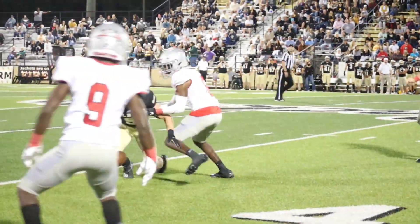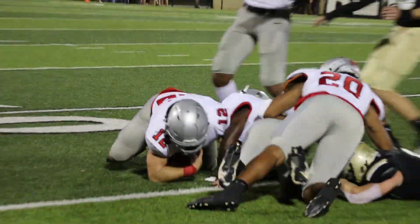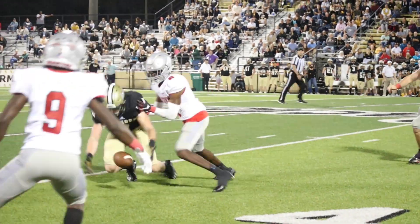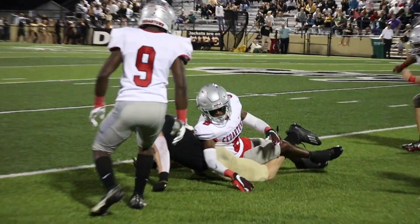One more special teams big play on the night. Cedartown punted off during the second quarter to Calhoun after coming up empty-handed on the drive, but got new life when Calhoun's return man — looks like Quinn Smith's number in the clip — muffed the catch and gave the Bulldogs the opportunity to grab the ball back with better field position.